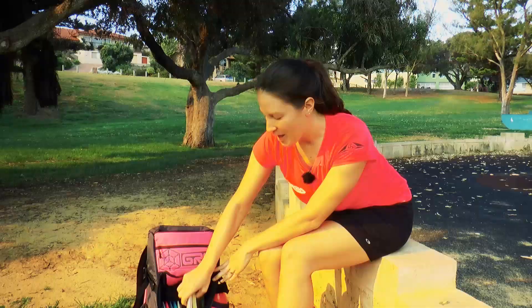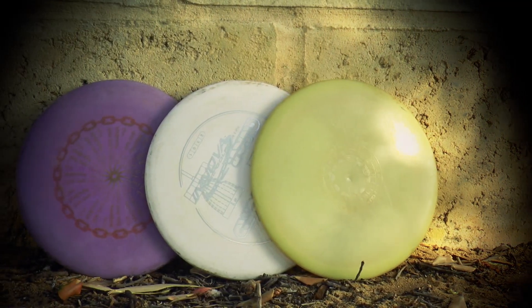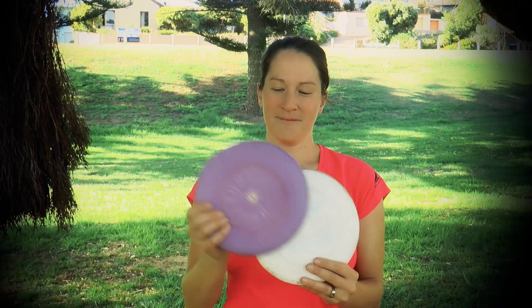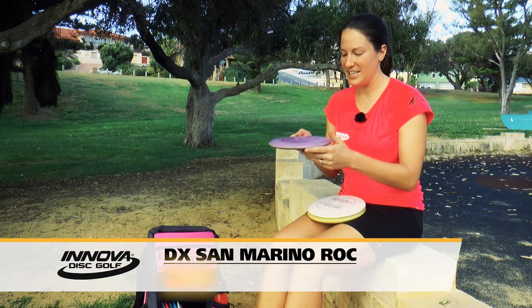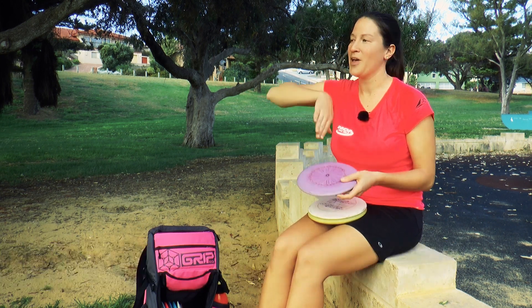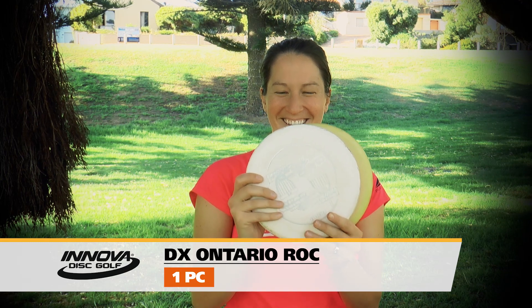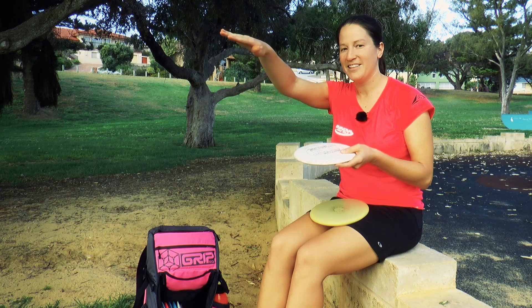Moving on to my upshot discs and midranges — I have three of them right now. I'm trying to keep as few discs as possible in my smaller bag. This is a San Marino Rock, basically a beat-up DX Rock, and it'll turn over just a little bit — great for all those turnover shots. This is my in-between disc, just an Ontario Rock DX. It's been beat up a little bit so it'll fly nice and flat and straight.